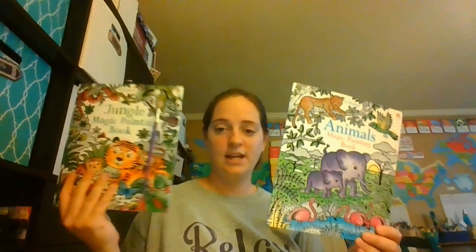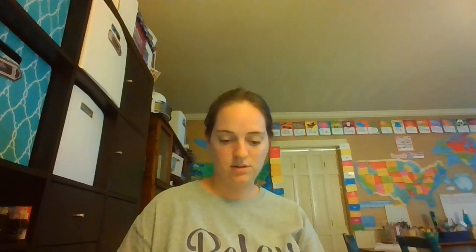Some other things I also added in for my big boys — it really depends on how much time they have during the week, since I just want to get them back in the routine. They each have a magic painting book. This one's jungle, so I'll go through and look to see if it has any ocean pages. I'll pull out the ocean ones for both of them to do. I also have the Complete Book of Science — I'll pull it and do some of the activities with them that have to do with the ocean.